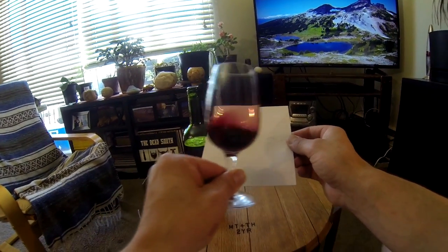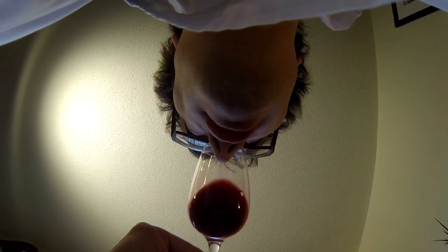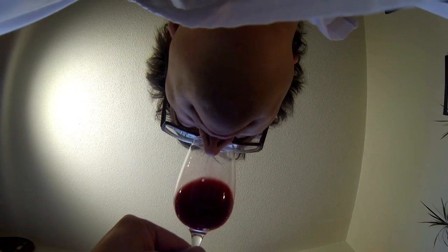Big, bold red wine here. Bringing it up to the nose — getting some black cherry, some ripe strawberry, a little bit of cassis, and sweet spice, with an underlying hint of mint in there as well.